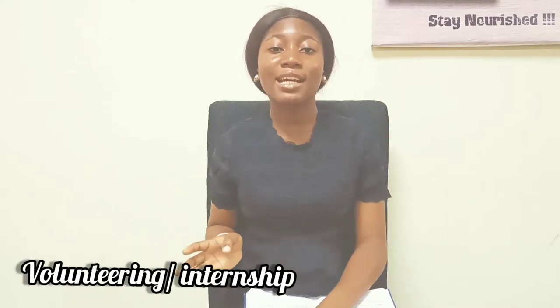The first tip is volunteering or internship. You can decide to volunteer for an organization or an institution that's not related to anything you are doing in school. During your free holidays, you can take it upon yourself to pursue an internship.